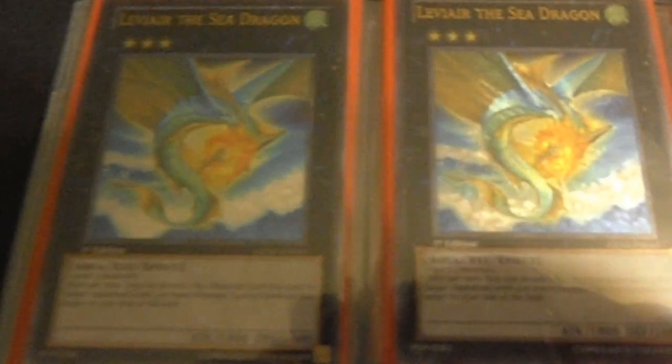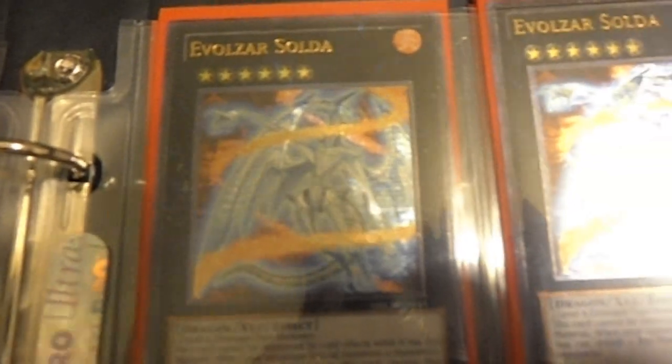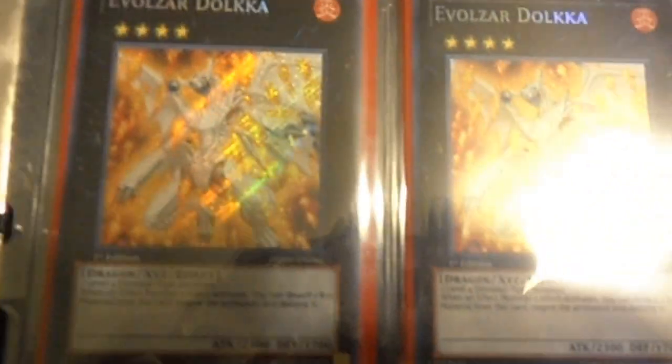From there we go over into Wind-Ups. We've got our playsets of Mighty and Zin Mains and all that. Sector Exabeetle, X-Saber Invoker, and Wind-Up Zenmaines. Liviar the Sea Dragon. Thunder End Dragon. Blade Armor Ninja. And we have our Evilswarm cards — Evilswarm Solda, followed of course by Lagia and Dolka.